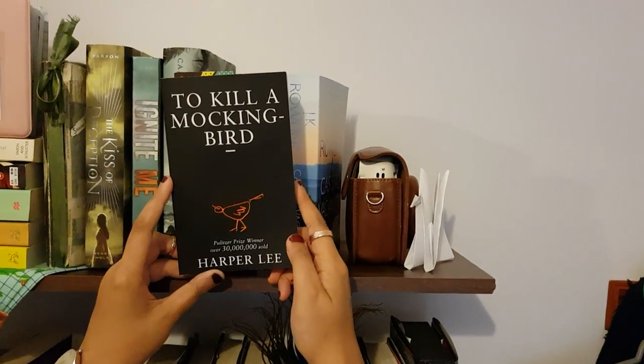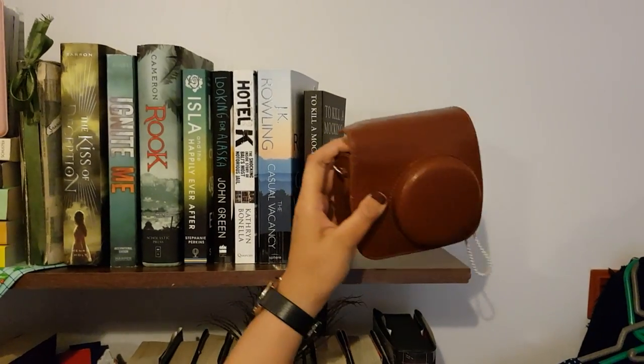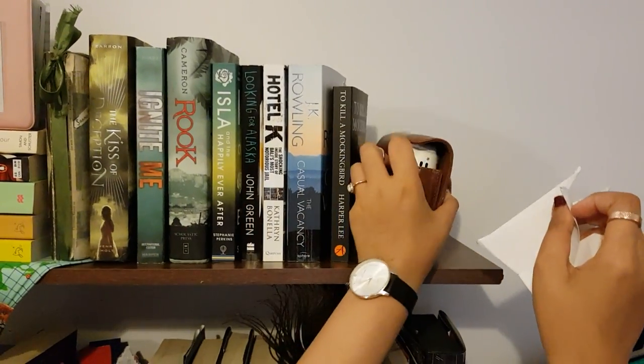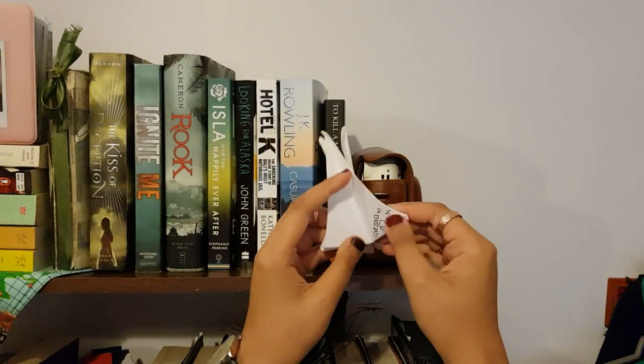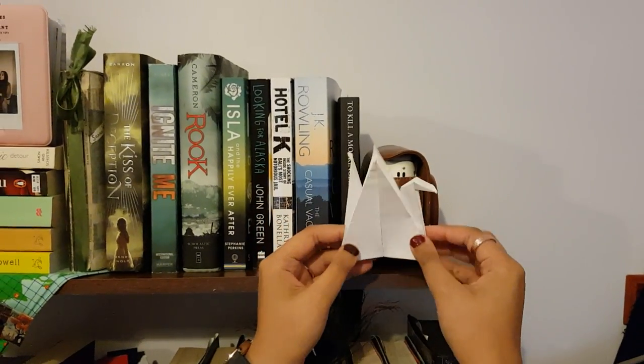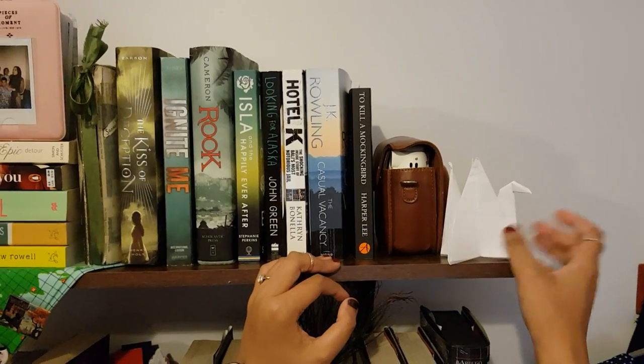At the end of my bookshelf I've got my Instax Mini 8 camera, and I've also got this little dove which my cousin has made — she's done her signature here which says 'Love, Zara'. I've kept it since she gave it to me and I've always put it on my bookshelf and I love it.